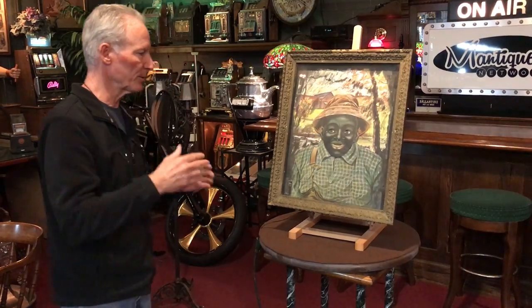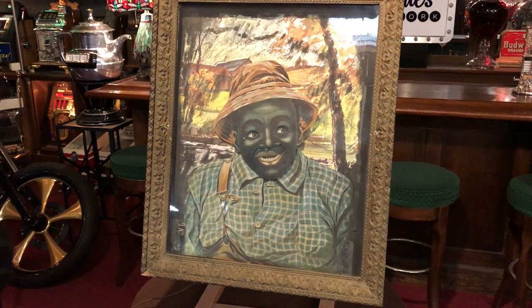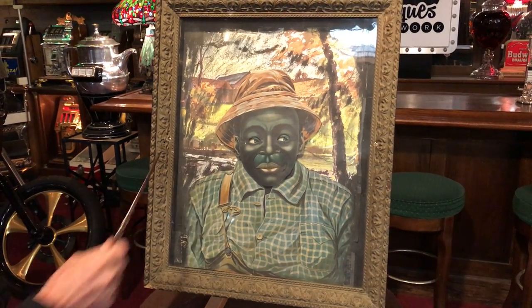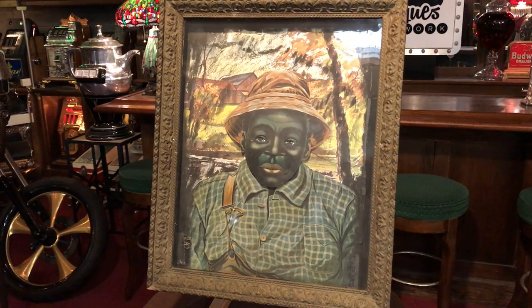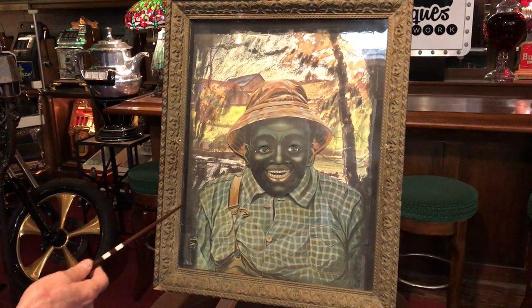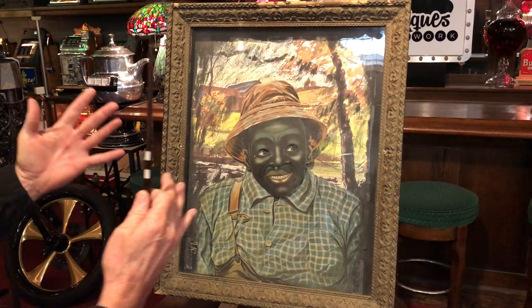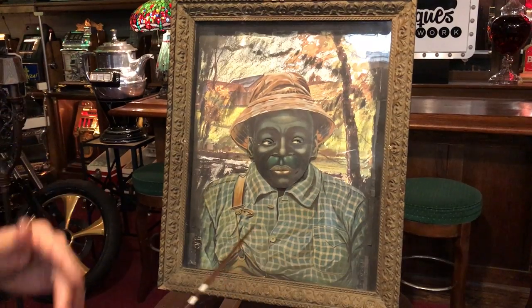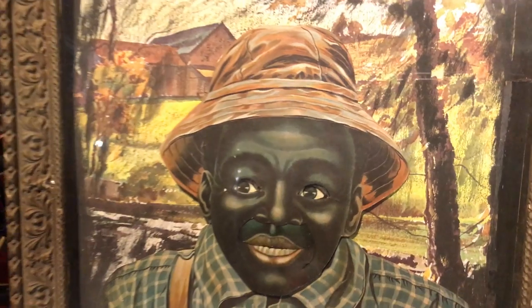Okay, come on up here Jeff and show them what this thing does. This is outstandingly cool. And as you see in the background, this is an old shed and barn — just watch this guy go. These are super rare, super cool. Look at this — his whole head tilts. This is just an absolutely wonderful piece of Black Americana from the turn of the century.